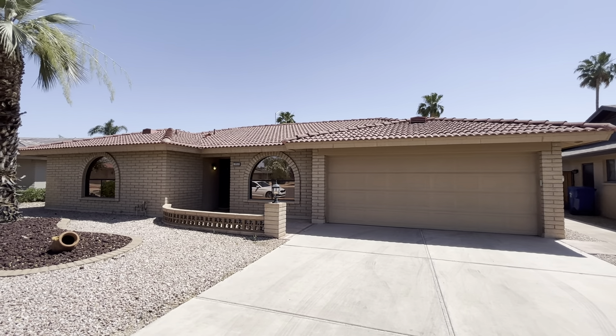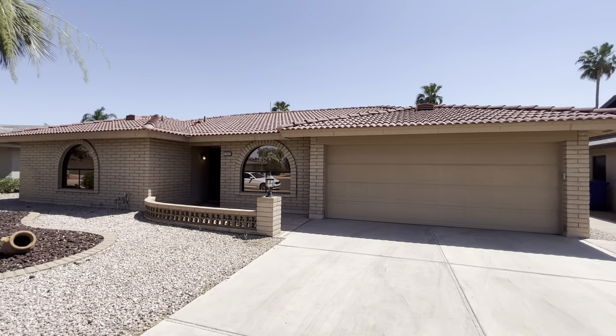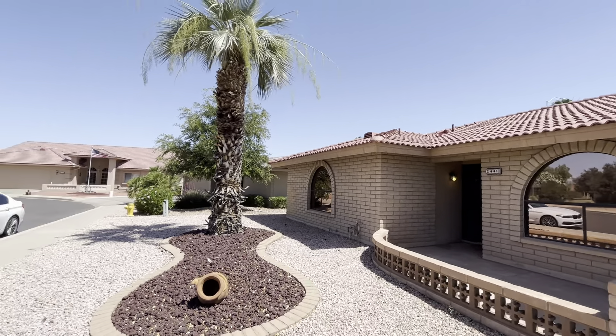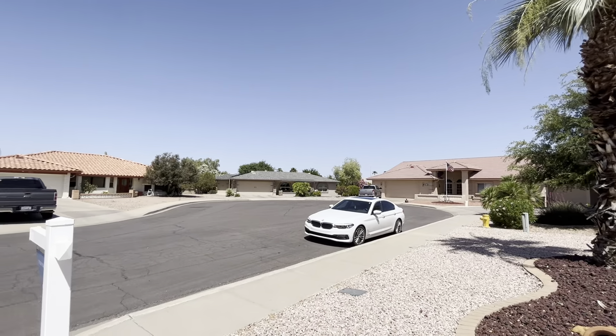Hey everybody, it's Dustin Briley with Briley Brothers. Today we are in Mesa, Arizona and we're gonna take a look at this single-level single-family home.